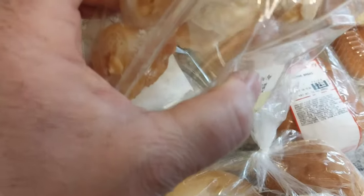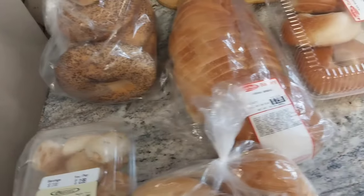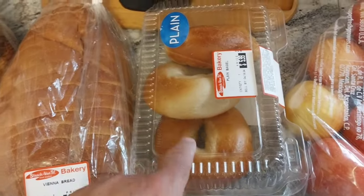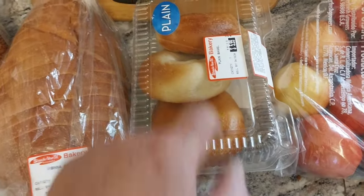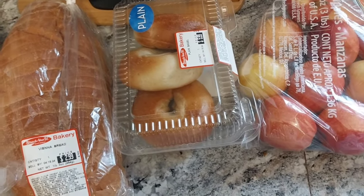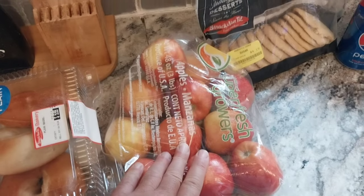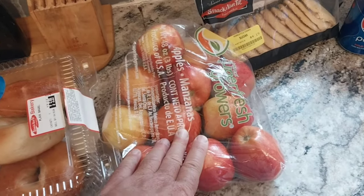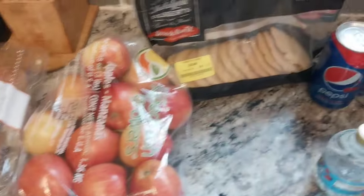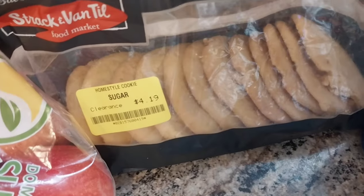They're like mini little apple pies. Oh, I like that. Then we got some plain bagels — we could do lox and bagels. A bag of apples, which Jay goes through like nothing. I also got some sugar cookies. I like those.